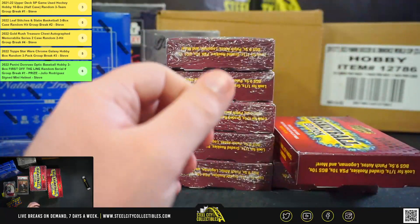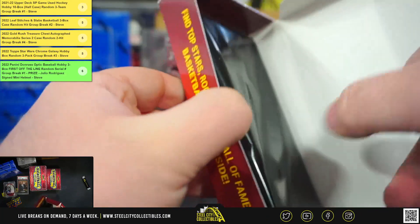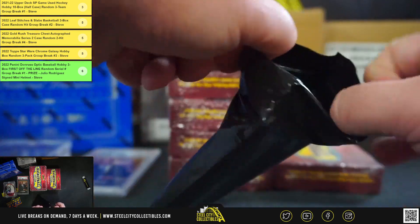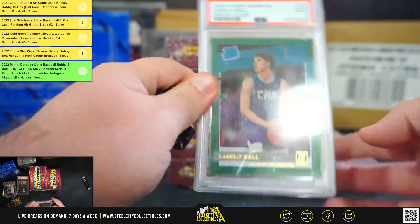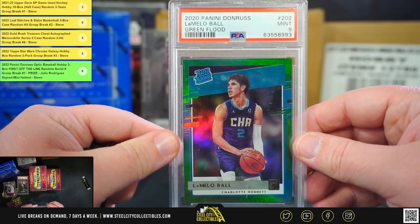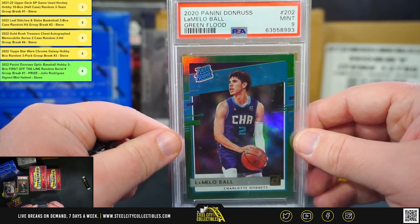Box number 4. We're going to get a 2020 Panini Donruss Green Flood Rated Rookie, LaMelo Ball. That card's graded a PSA 9.